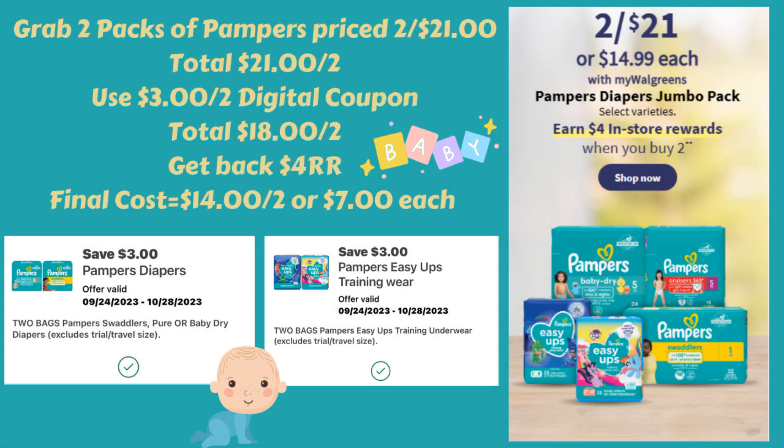If anybody is in need of diapers, next week is a great week to get some. The Pampers are on sale two for $21, and they're also buy two and get a $4.00 register reward. Grab two for $21.00. There are two different $3 off two digital coupons — one for regular Pampers and one for Pampers Easy Ups. Use one of those coupons to bring them down to $18.00 for two. You get a $4.00 register reward back, making them $14.00 for two or just $7.00 each, which is a decent deal for diapers these days.